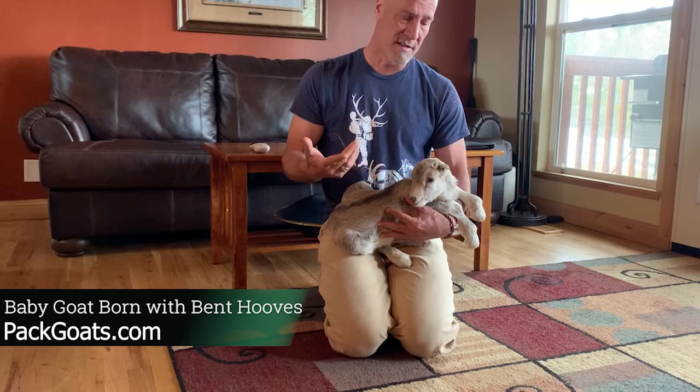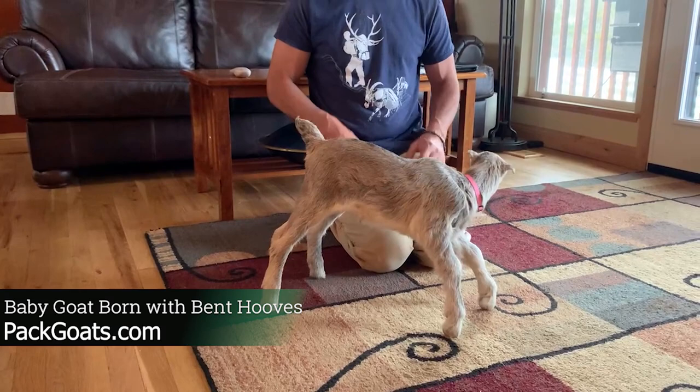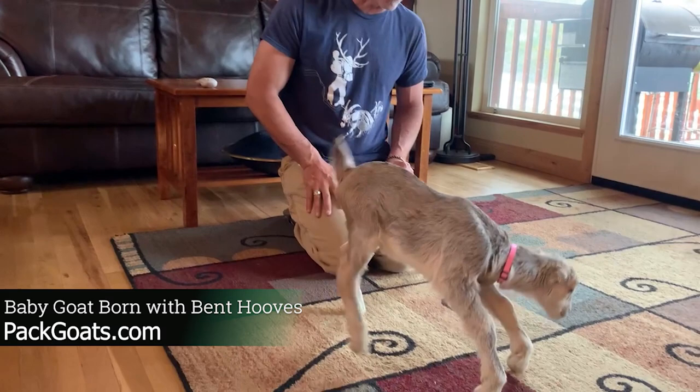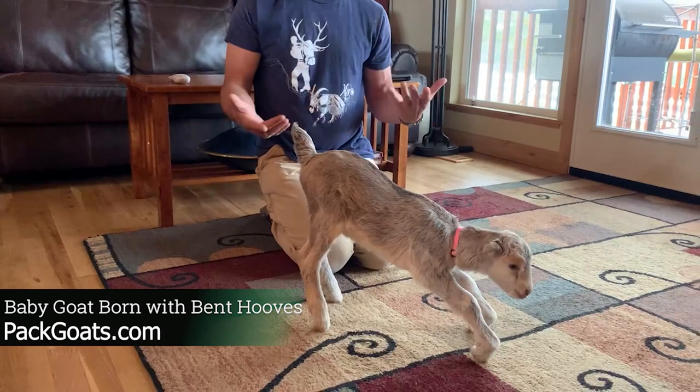I'm going to show you what she looks like when she stands. She's only a day old right now and she's actually getting quite a bit better. As we're talking you're going to see that she's going to fall more and more because she's just starting to get the strength to stand upright. See how they're bending more and more? She was in there all messed up. You can see she's struggling, and in fact when I go out there lots of times she's on her knees.